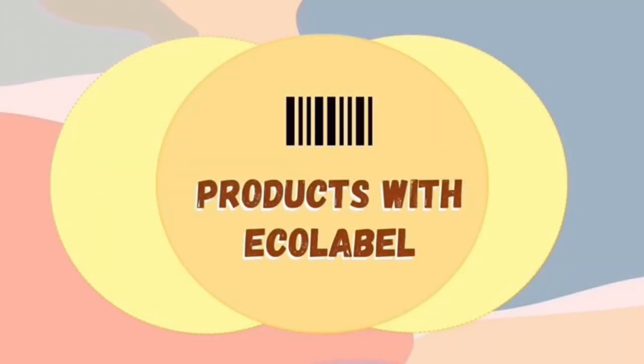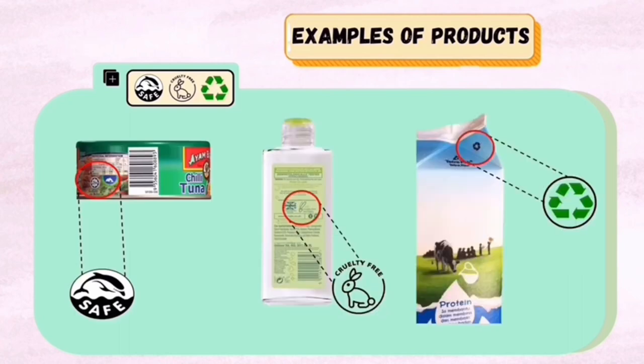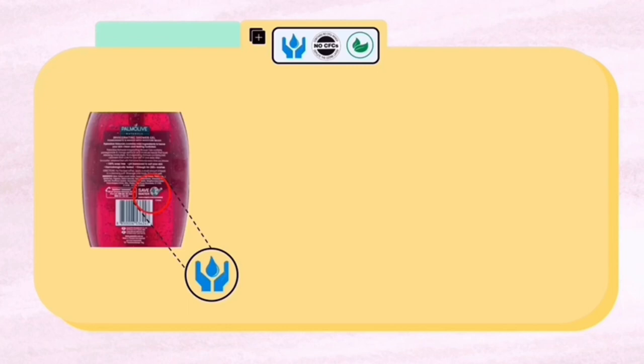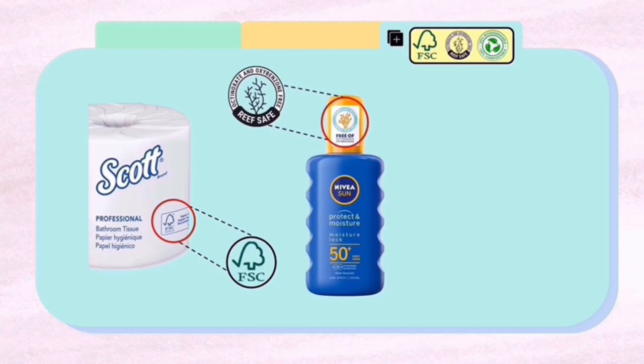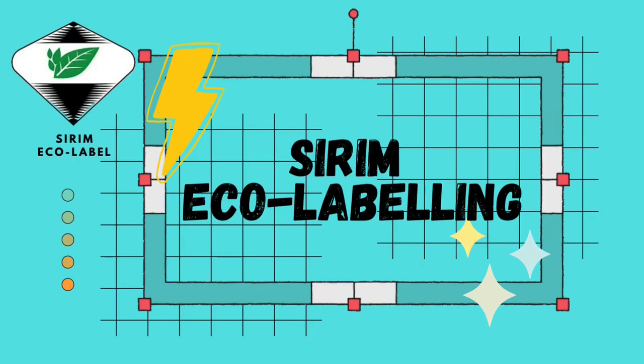Examples of eco-labels available on products in Asia consist of the Dolphin Safe Label, Cruelty Free, and also the Recycle Label. Other eco-labels are the Safe Water Label, No CFCs Label, and Natural Origin Label. Additionally, the FSC Label, Reef Safe, and also the Biodegradable Label.